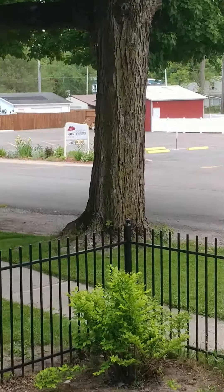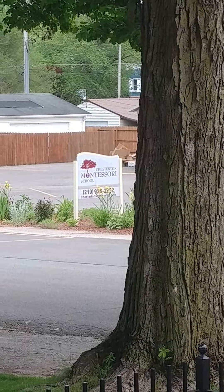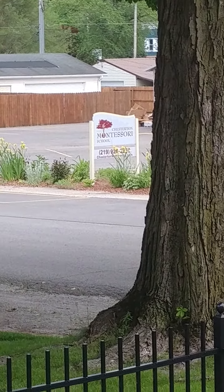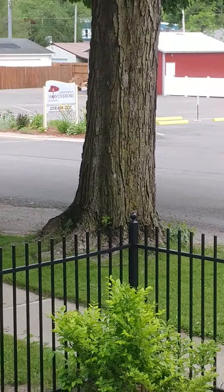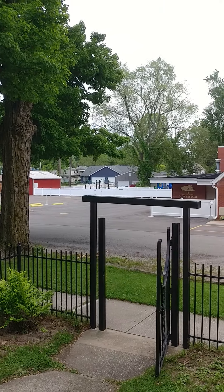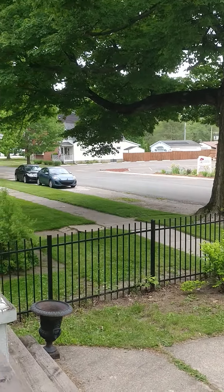It does say Chesterton Montessori School over there. My hands are not shaking that much — I don't know why the camera's doing that. There's a little playground, so you might hear kids. I know that is a big no-no for you.